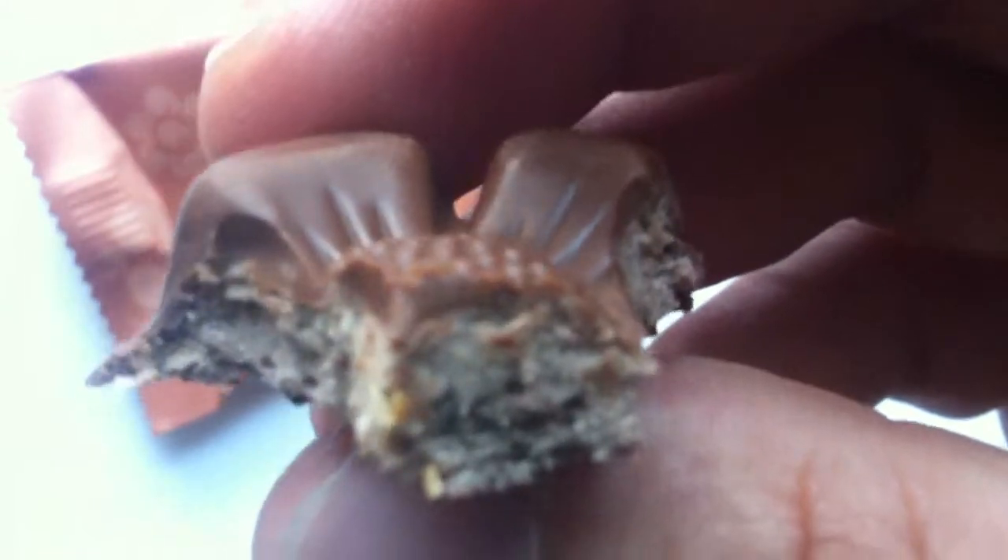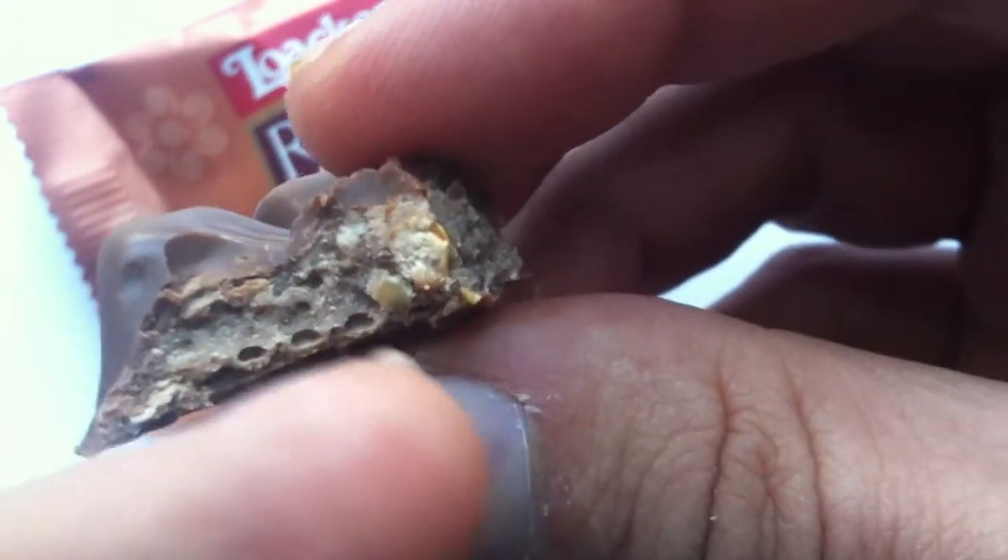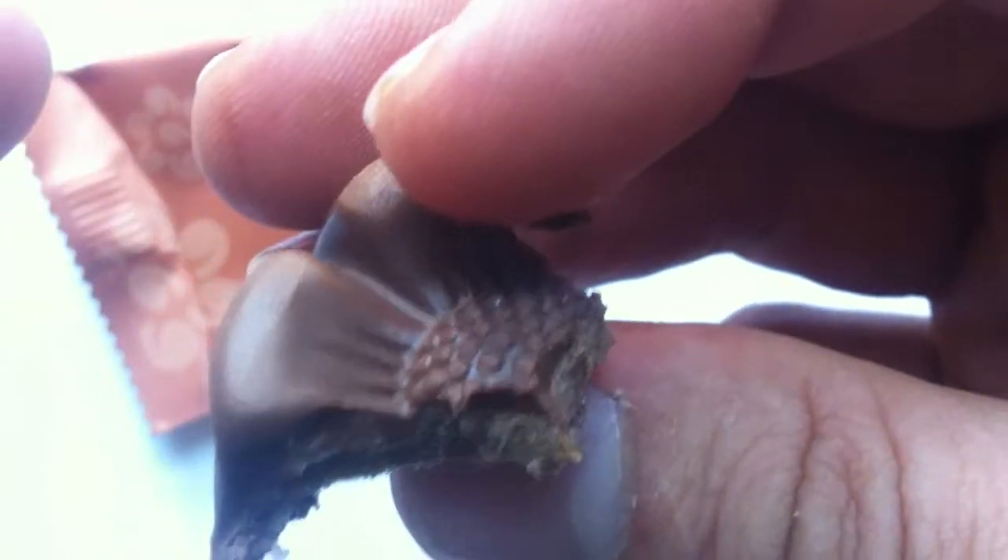Pretty weird — certainly not what I was expecting. My first thought was that this was going to be a solid piece of milk chocolate. But it's closer to a Ferrero product — like a Ferrero Rocher, with the croquant wafer layer surrounding a creamy center. It's like the wafer layer on top of a cream ganache layer, all surrounded by a milk chocolate outer layer in the shape of this rose.